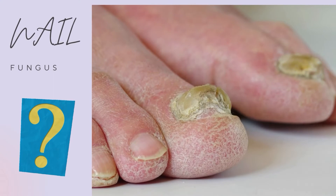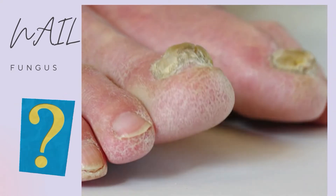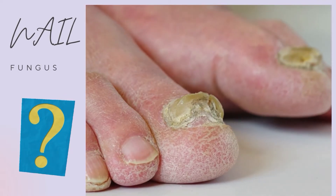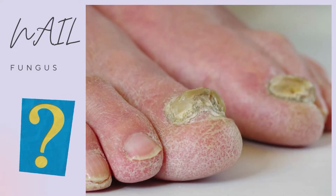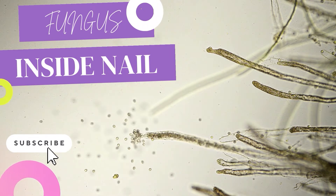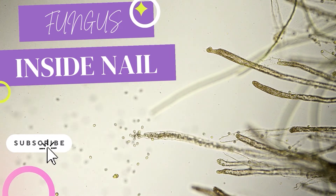How do you know if you have a nail fungal infection? The medical term for fungal nail infection is onychomycosis. They are really common and affect toenails more often than fingernails. People in their 60s get this, as well as younger people, including severely ill young adults due to various reasons.